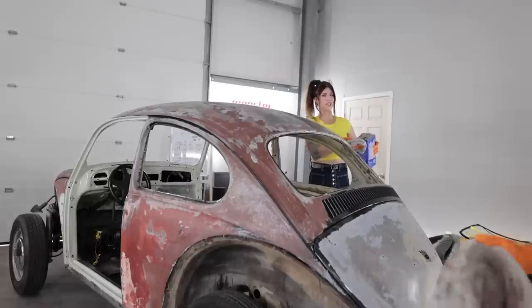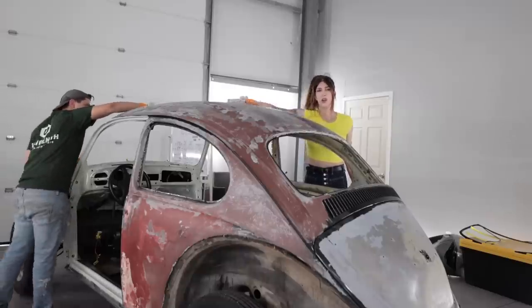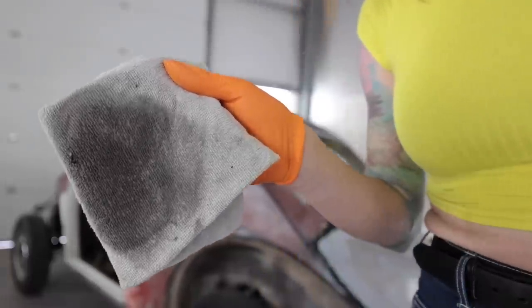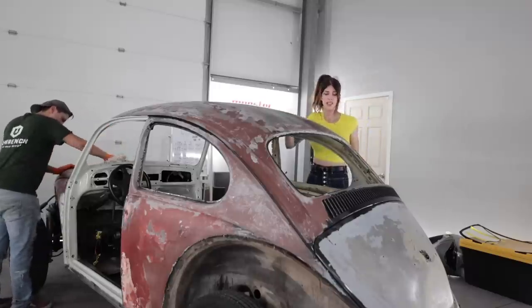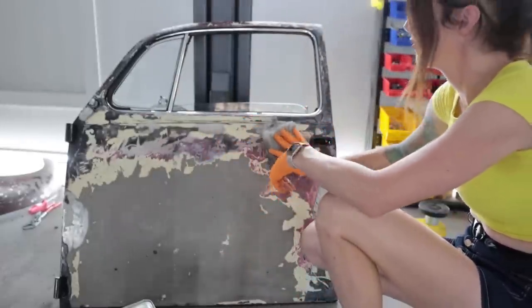This is the last step we have left — go ahead and acetone everything. We already neutralized it with water but this is a second precautionary step just to make sure the paint stripper isn't still active. I don't know what kind of paint this was but it would not come off with the paint stripper.